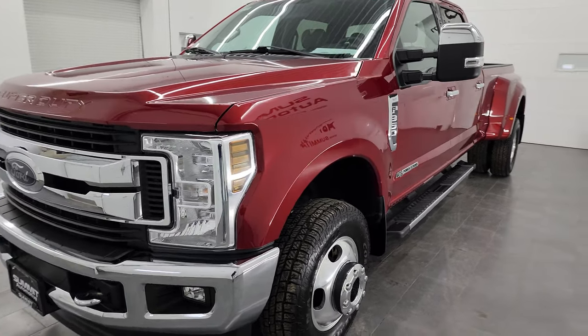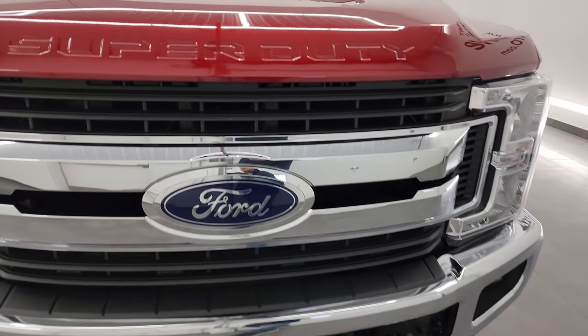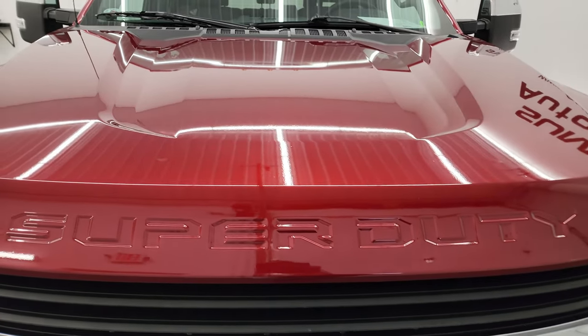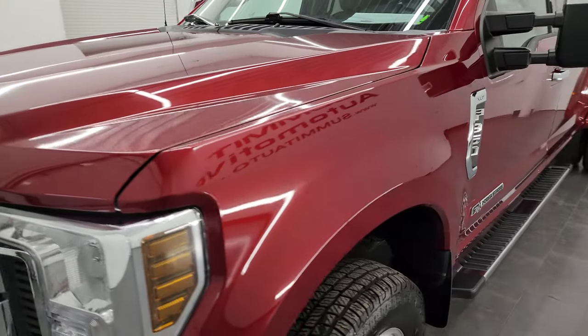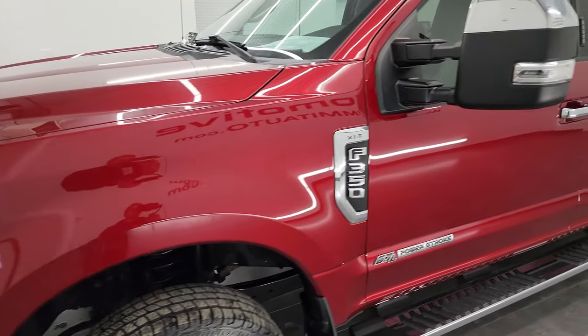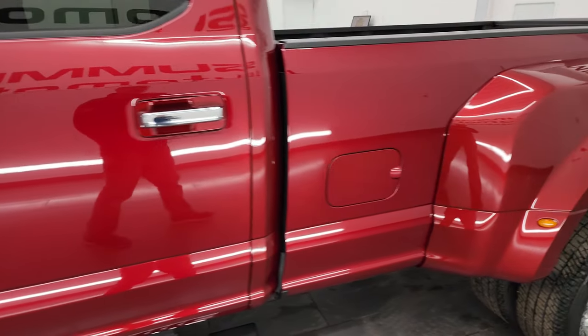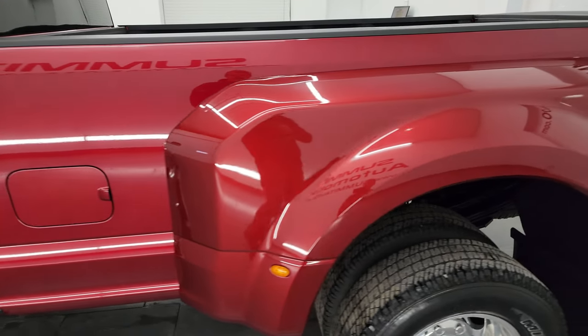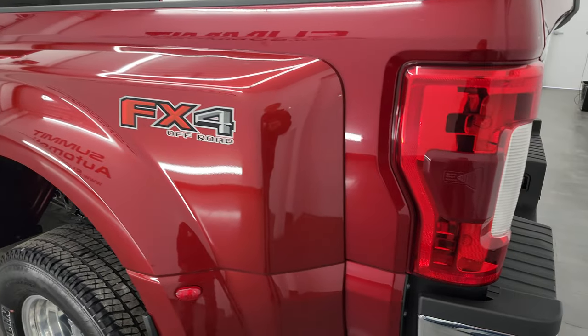I'm going to go all the way around in this video — inside, underneath, start it up and take a look under the hood — to give you the most accurate representation of the truck possible. Ruby red metallic is the color and I shoot all my videos in 4K, so if you have HD capabilities turn them on now, because it is your best way to check out the quality, condition, options, and cleanliness of the vehicle before seeing it in person.